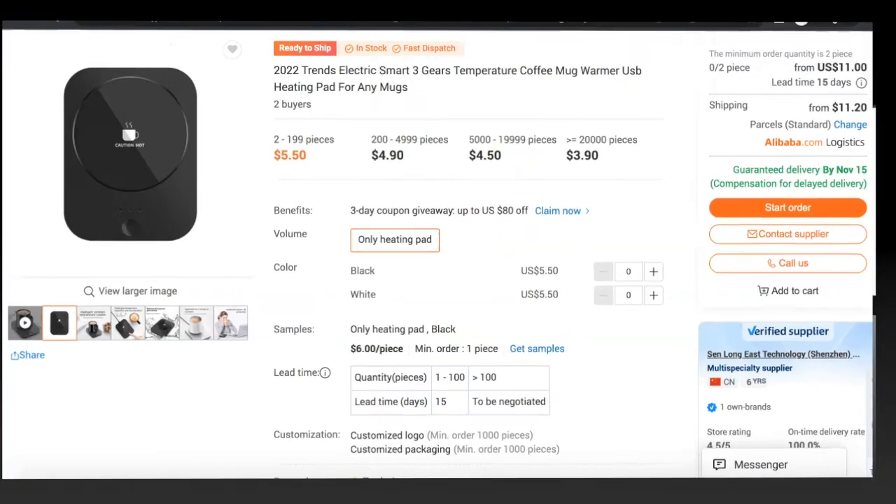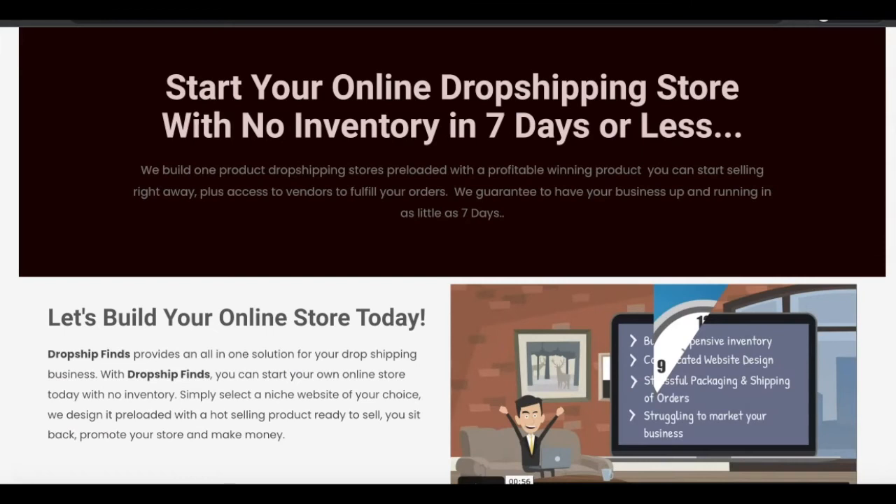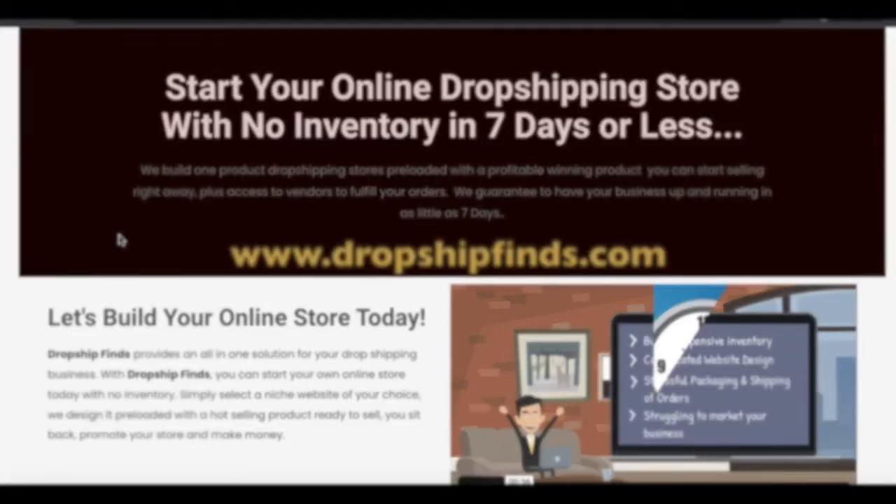I hope you found this training useful in regards to a profitable product that you could potentially tap into right away and start seeing incredible results. Now, the number one question probably going through your mind right now is: how do I get started? How do I create my online store? How do I go out there and start selling products? I don't have the money to buy all these wholesale products in bulk and then start reselling to customers. Then I would like to introduce you to this incredible platform called DropshipFinds.com.